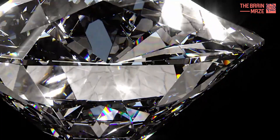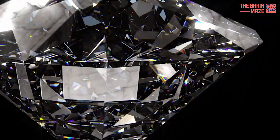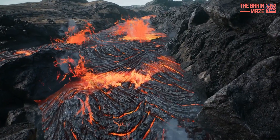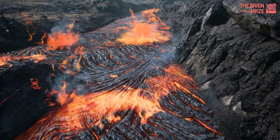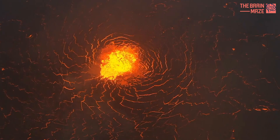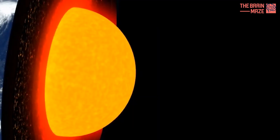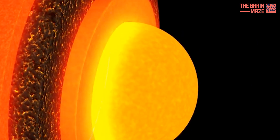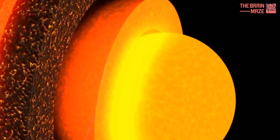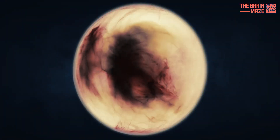The study proposes that diamond formation on Mercury might have occurred in two stages. The first involved the solidification of a vast magma ocean that may have existed early in the planet's history. This process, however, likely produced only a thin layer of diamond. The second, and potentially more significant, stage involved the crystallization of Mercury's core. As the core solidified, it expelled excess carbon, pushing it towards the mantle-core boundary.